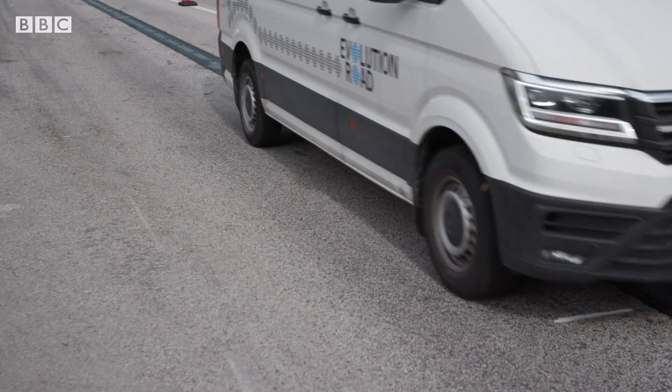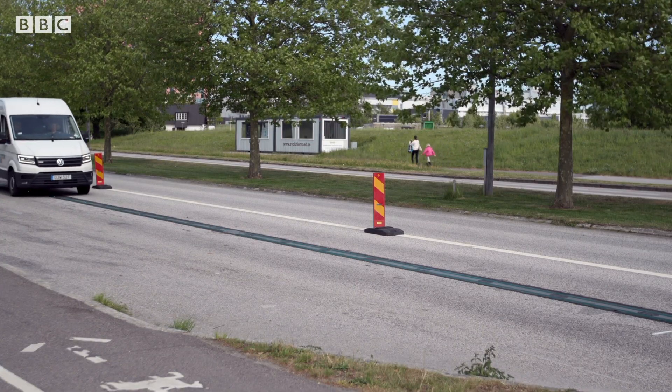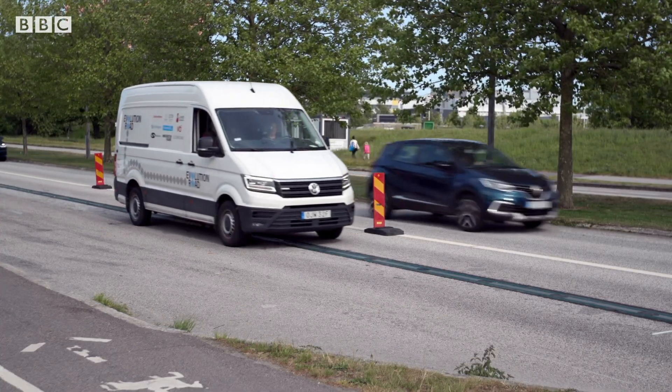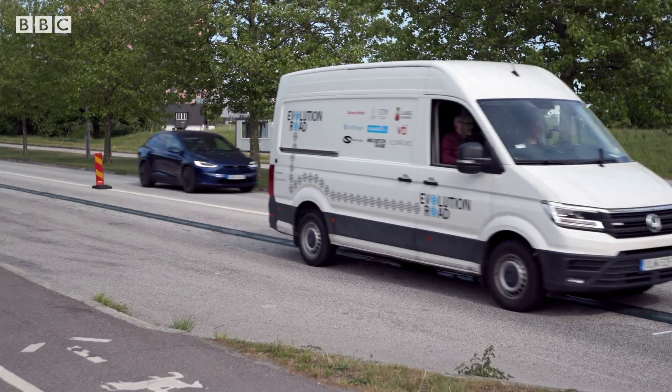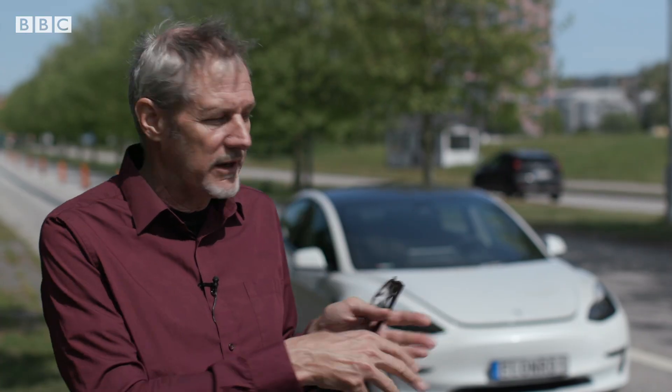But just how safe is it having an electrical current in the middle of the road, both for drivers and the public? We believe we have a really safe system that you cannot hack, and it will immediately shut down the road if someone tries to tamper with it.